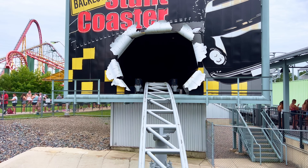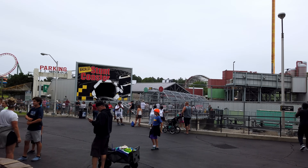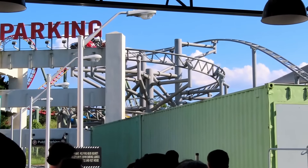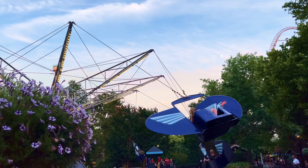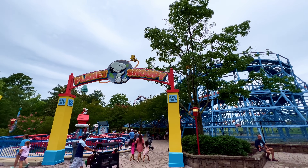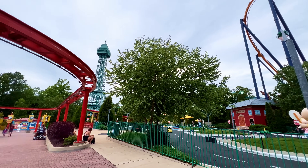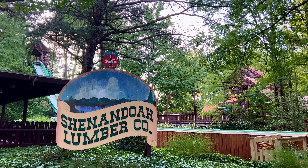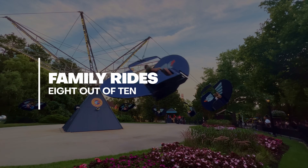Our longest wait was for the Backlot Stunt Coaster, which was a super fun experience, but you can tell the best days are behind it. None of the effects worked, and it felt like careening around an abandoned shipping yard more than being a Hollywood stunt driver. This is a regional theme park in the United States, so you can expect the classic mix of attractions from a rock-and-tug to a whip to bumper cars and more, most of which are contained within the Planet Snoopy family area. We didn't ride a single attraction in this area, but the land was packed with families all looking like they were having an incredible time. King's Dominion gets an 8 out of 10 for family rides.